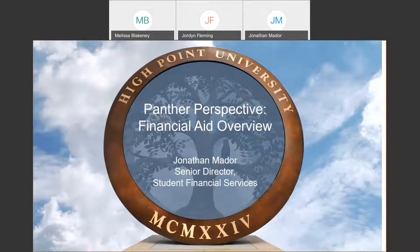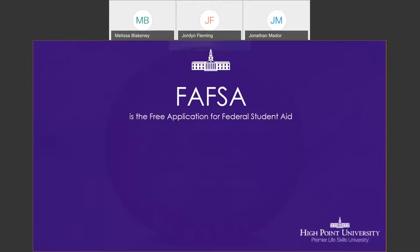I oversee both the financial planning as well as the student accounts office here at the university, so I'd be able to assist you with any questions you may have regarding your student account as well as financial aid that you may be receiving. To jump right into things, I'm going to start by talking a little bit about the FAFSA.